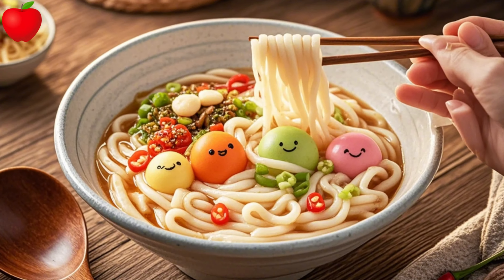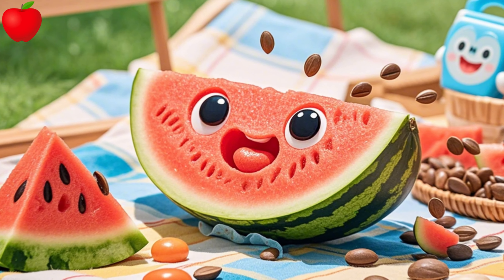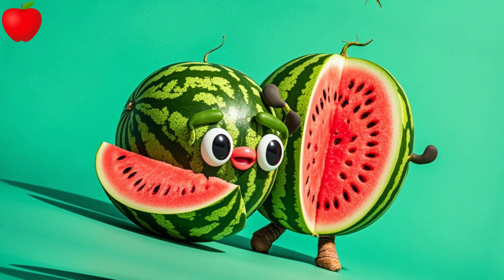U is for udon, healthy and neat. V is for veggies, rich and mixed, you can eat. W is for watermelon, sweet and fine. X is for ximenia, a melon divine.